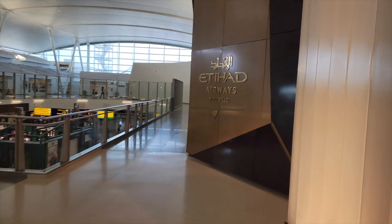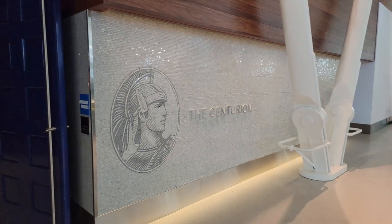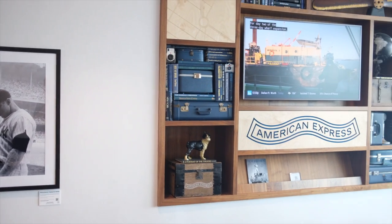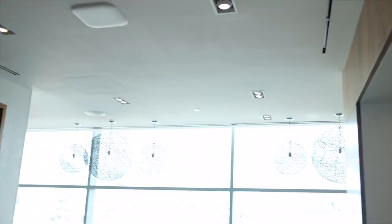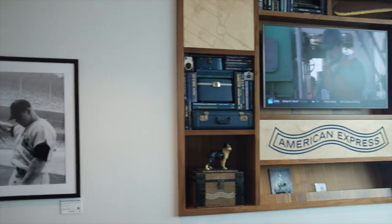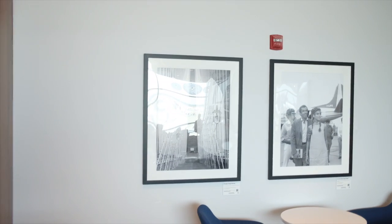The first lounge I went to in JFK was the Centurion Lounge — the American Express Centurion Lounge — that was the target I wanted to get to. This is a pretty nice Centurion Lounge. It's large, it's two levels, it's got the standard motif with lots of nooks and crannies, quiet places, couches, and conference rooms to work in — all great, like most Centurion Lounges.